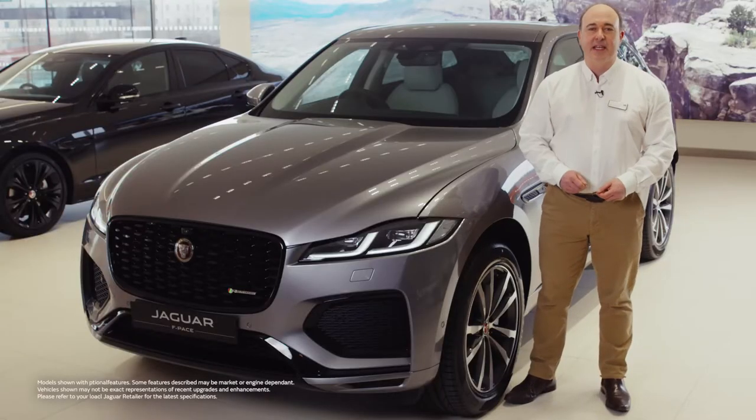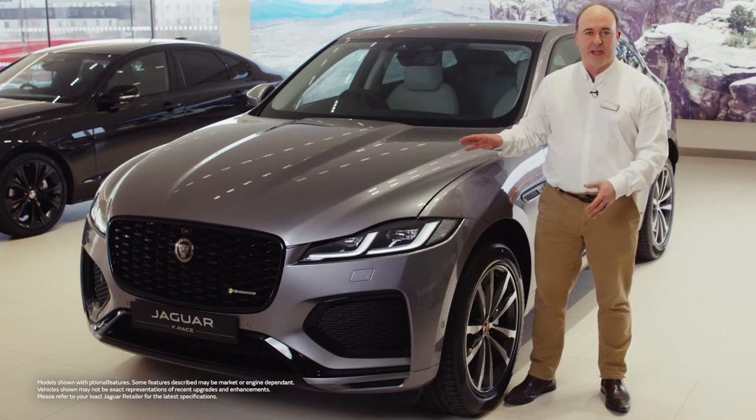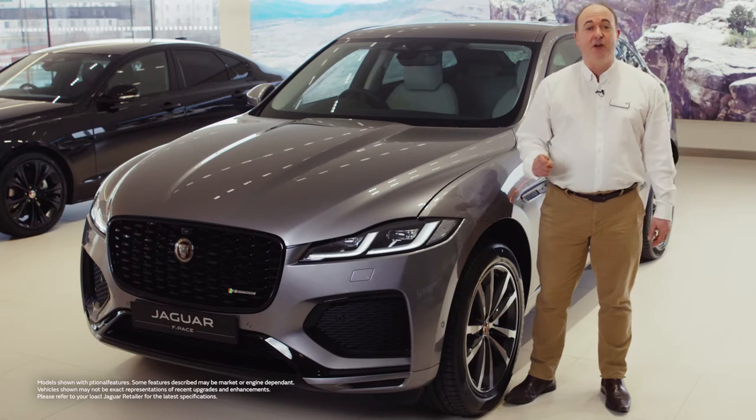Hello. In this video I would like to take you through setting up some of the most commonly used features on the Jaguar F-Pace and also show you a few features that are a little less obvious but no less useful for that.